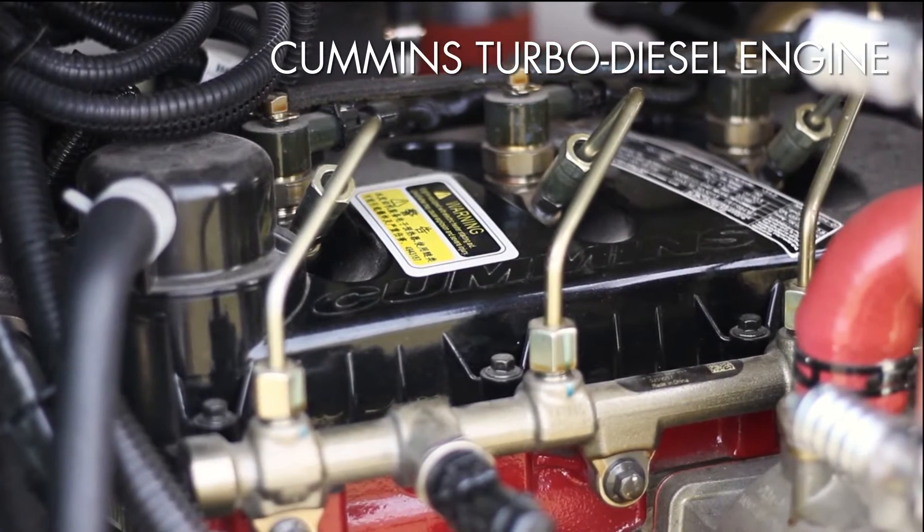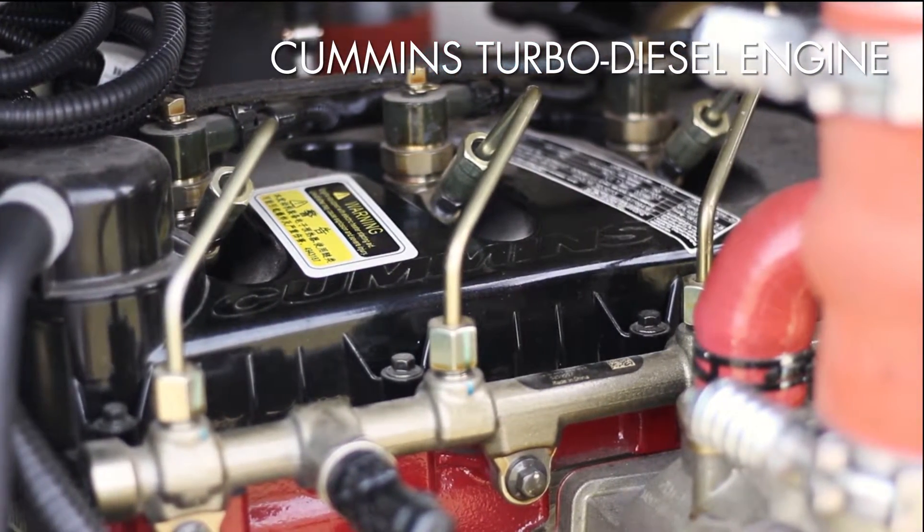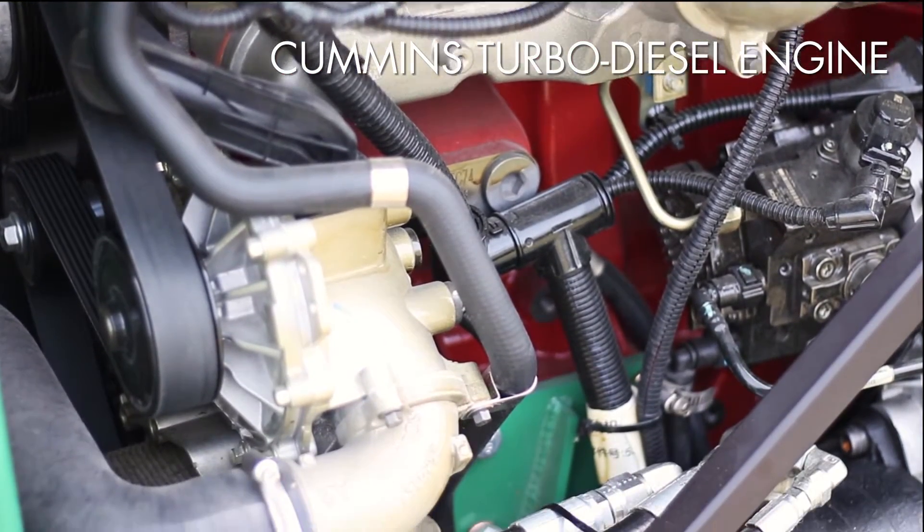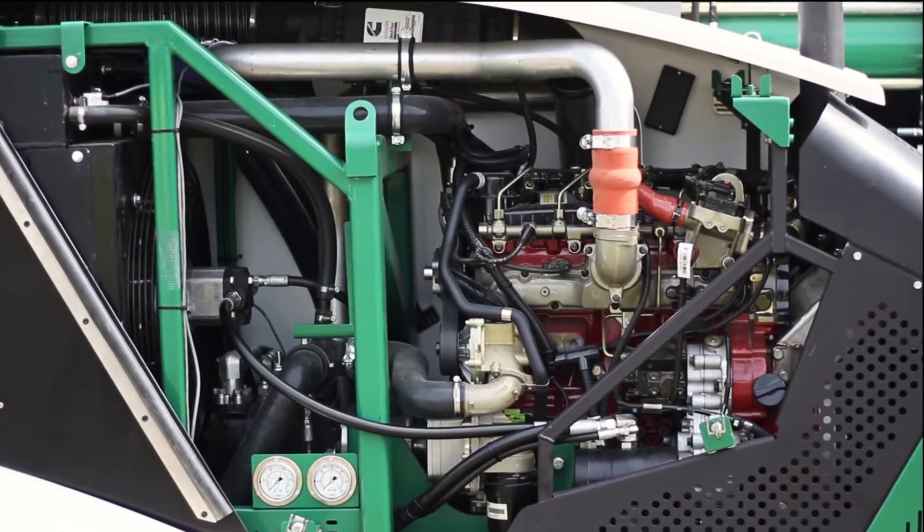And underneath, the TrackStar 1200 is powered by a new Cummins turbodiesel engine that meets US Tier 4 and EU Stage 3B near-zero emission standards, providing a cleaner running and quieter engine.